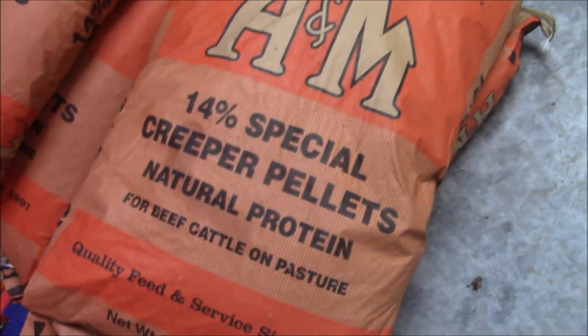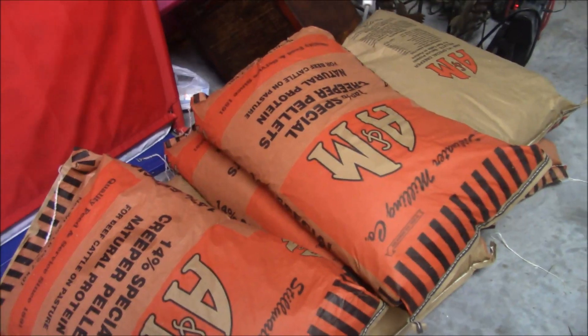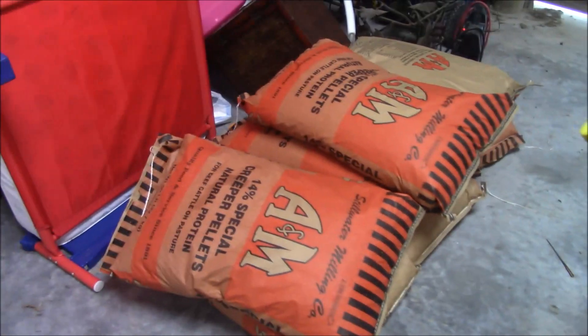Here's the feed we got for T-bone — it's a 14% protein creeper pellets, natural protein. I bought an initial 400 pounds and it was right at five-something per 50 pounds, so the total ticket was like 52 dollars. We'll see how long that lasts. If you guys have ever fed out a steer, how much do you feed in grain? He weighs 800 pounds and we're giving him half a bucket right now, but as you'll see in the video he's not eating a full half bucket a day.